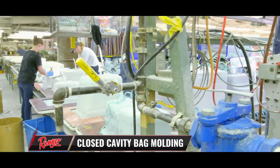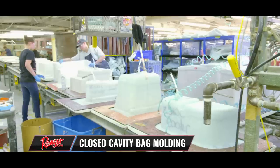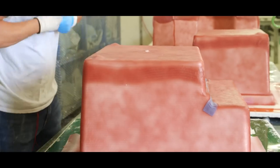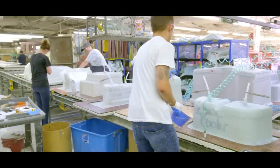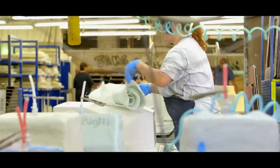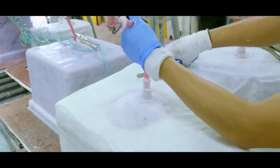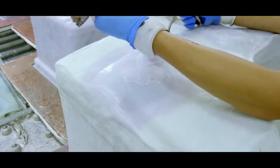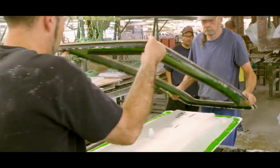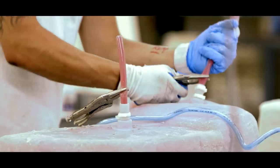Another innovative Ranger manufacturing technique is called closed cavity bag molding, or CCBM. The consoles, storage box lids, live wells, and even trailer fenders are made using this process. Continuous strand fiberglass mat is laid on the mold while a polymer bag is wrapped around it. A high-suction vacuum pulls resin through and around the fiberglass, creating the new part, which thanks to the CCBM process benefits from greater consistency and less emissions, creating a more environmentally friendly product with repeatable results.